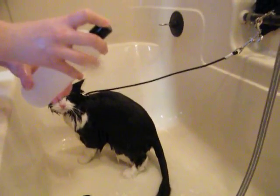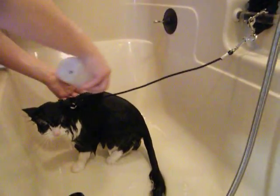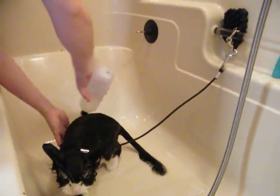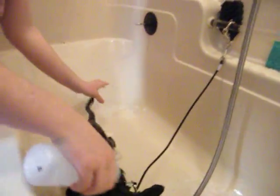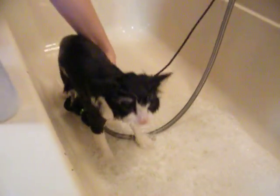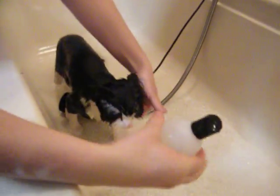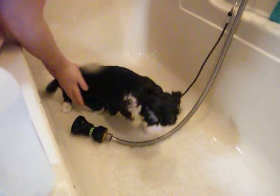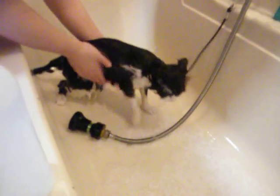Now Cassie will give Daisy a professional rinse. This will take care of any excess shampoo residue that's left behind, and also any dry skin.